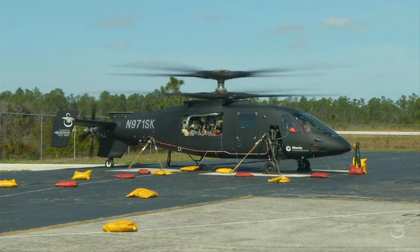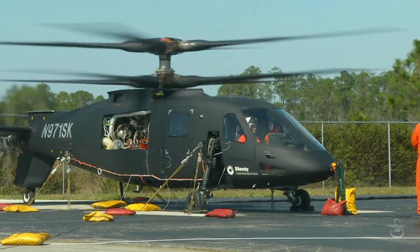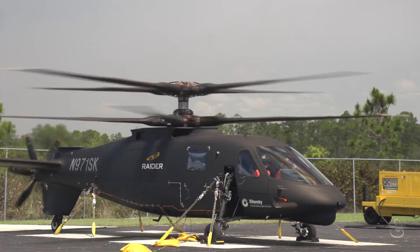It's not like a traditional helicopter. If you try to explain the whole coaxial rotor system to somebody, they don't really get it until they actually see it. It's something new, it's cool — I know it's kind of hard to describe.